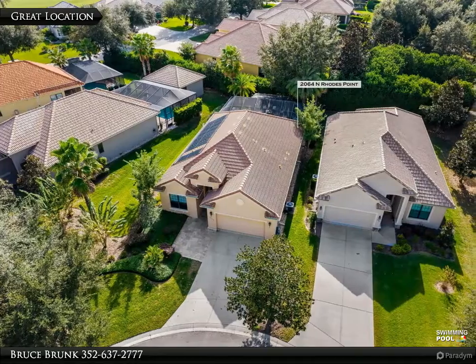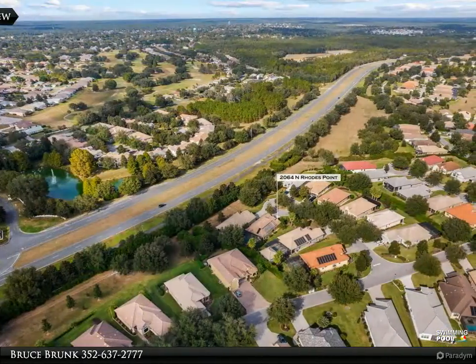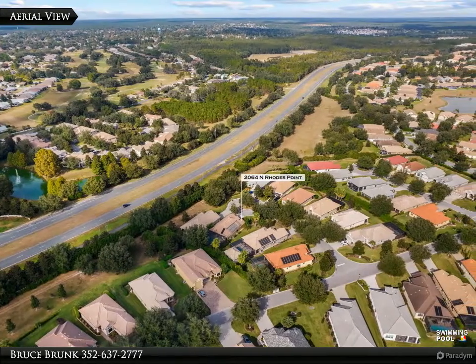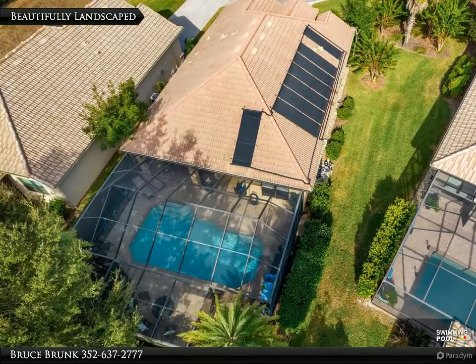You'll appreciate the sleek and sophisticated details throughout the home, and this desired split-floor plan will provide your guests with comfort and privacy during their stay. The office/sitting room could be used as a third bedroom, as shown, or a flex space.